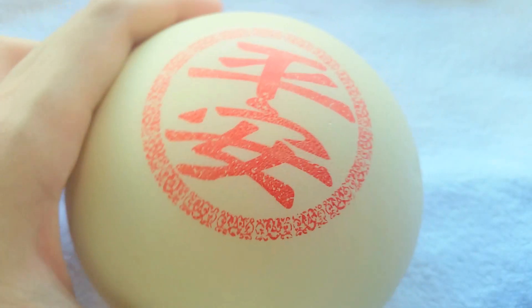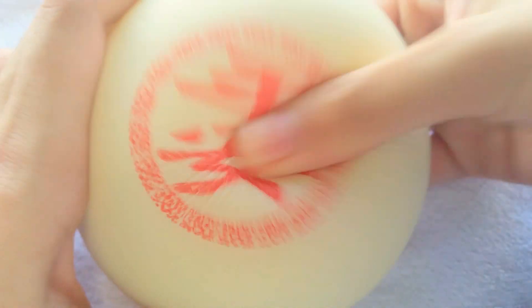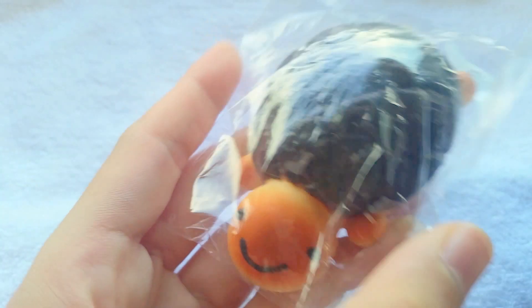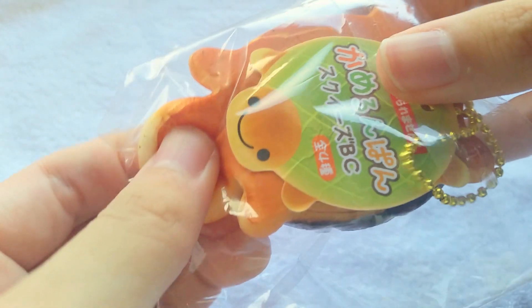I have this jumbo bun which says peace. I also have this black turtle, and it is super cute — it has a really cute tag as well.